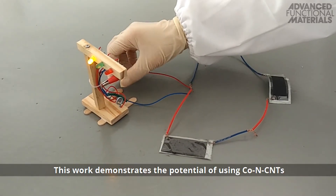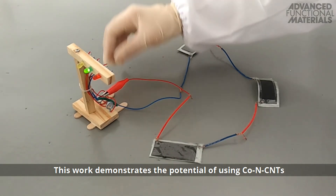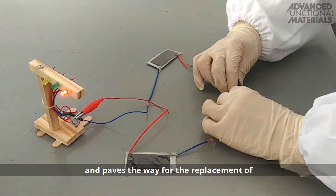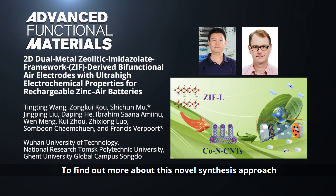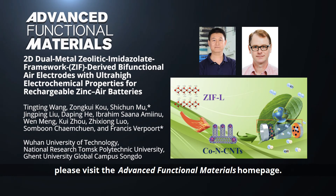This work demonstrates the potential of using cobalt nanoparticles-encapsulated nitrogen-doped carbon nanotubes as bifunctional electrodes in zinc-air batteries, and paves the way for the replacement of lithium-based batteries in current and future electronics, including in flexible wearable devices. To find out more about this novel synthesis approach for bifunctional air electrodes, please visit the Advanced Functional Materials homepage.